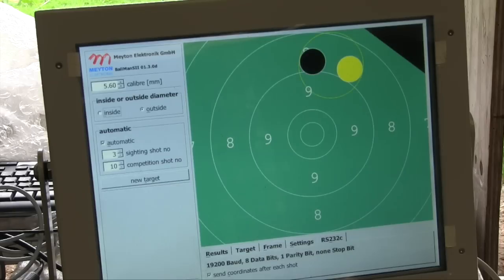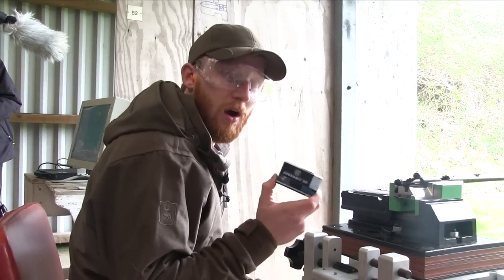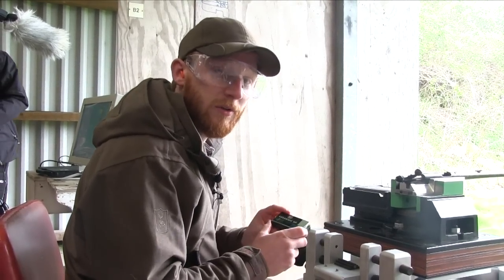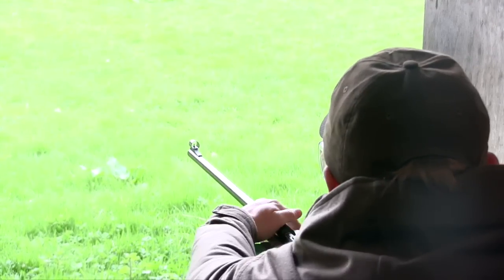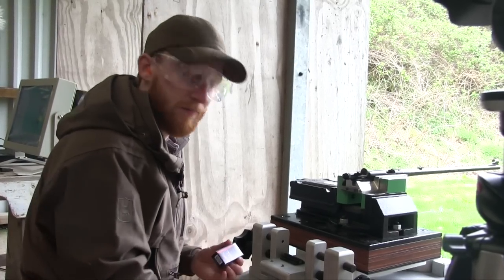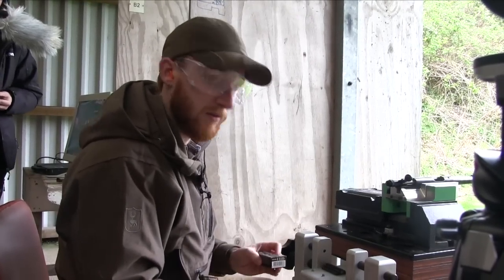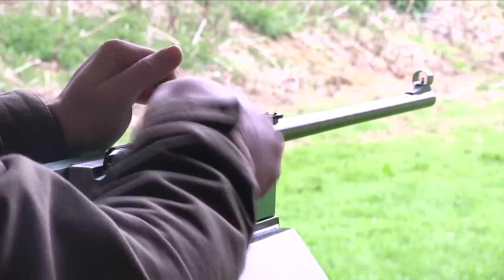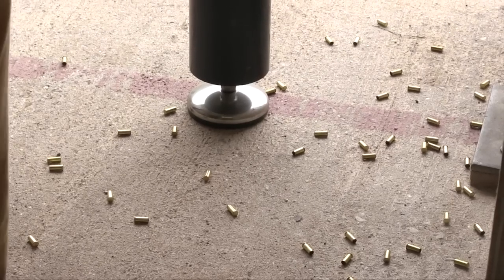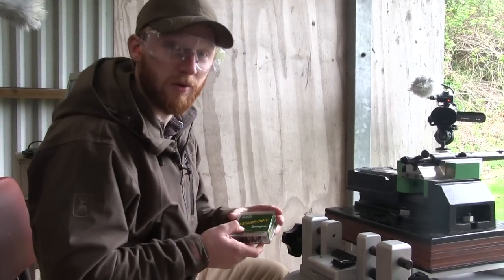We've sped this up in the edit, but the first round saw me shoot a group of 10 for each make of ammunition. Second: RWS 40 grain subsonics. Up third is Fiocchi 40 grain subsonics. Fourth in line: Winchester subsonics, also 40 grains. Up fifth, slightly lighter than the rest at 38 grains: the Remington subsonics. Next up is CCI, 40 grains.